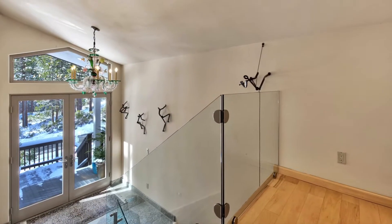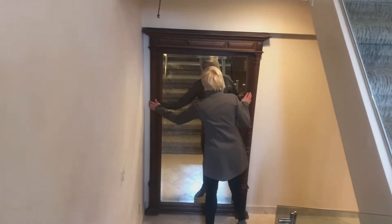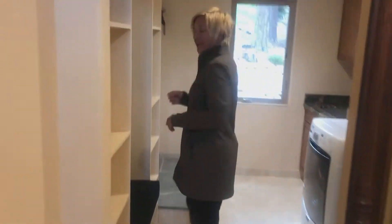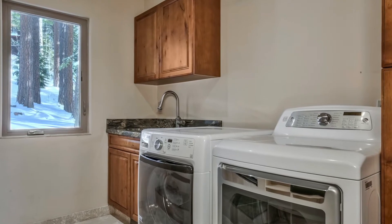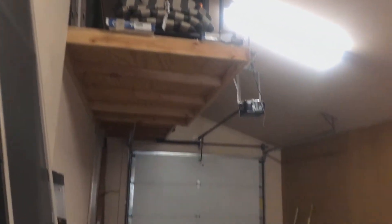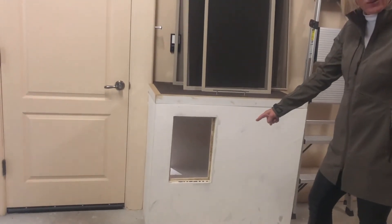Making our way downstairs, one of my favorite features is what's behind door number one. Through here is the family entrance from the garage and the utility room — you can do laundry, and there's a large sink, hanging space, and additional cabinets. The garage is a two-car tandem with extra storage above, a full workbench, cabinets, and pegboard siding. And if you have cats or pets, they can enter and exit the home through a door right here.